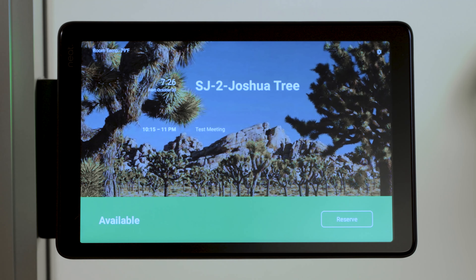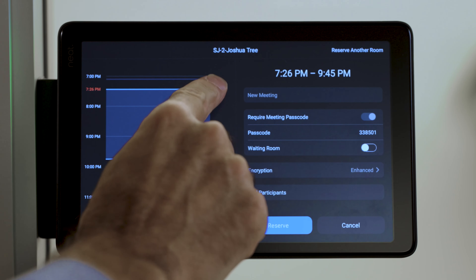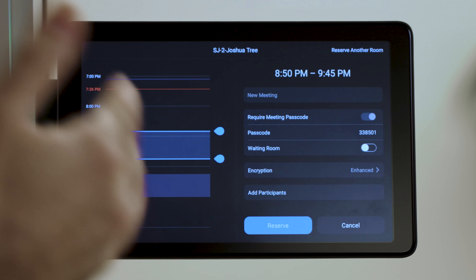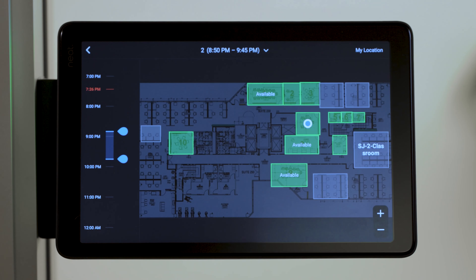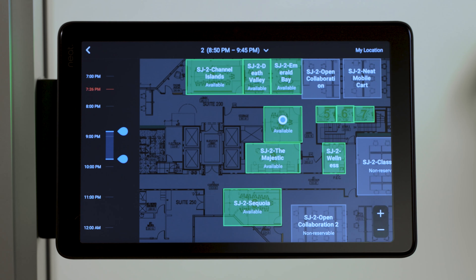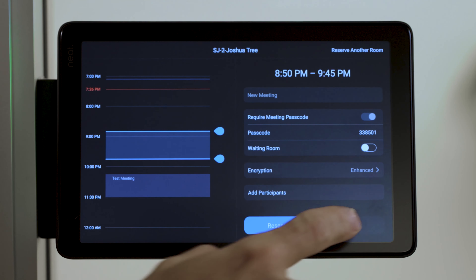This is Zoom Room Scheduling Display. It gives employees a very easy way to identify and reserve conference rooms right on the spot. LED indicators on the sides let you see at a glance which rooms are available and which are booked. You can reserve a room right there for the current moment or later in the day, and even invite participants to a Zoom meeting, which sends them an invitation via email.